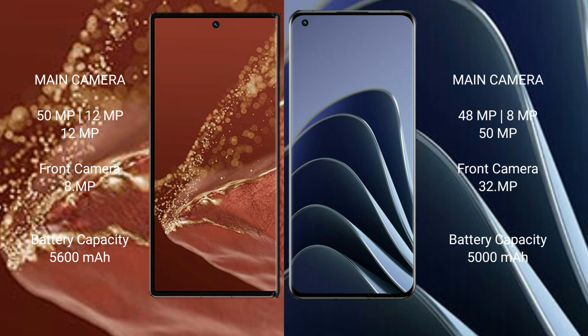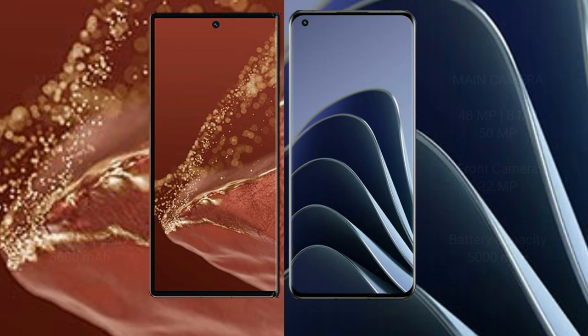Huawei Mate XT Ultimate features a 5600mAh battery with 66W fast charging support. OnePlus 10 Pro features a 5000mAh battery.